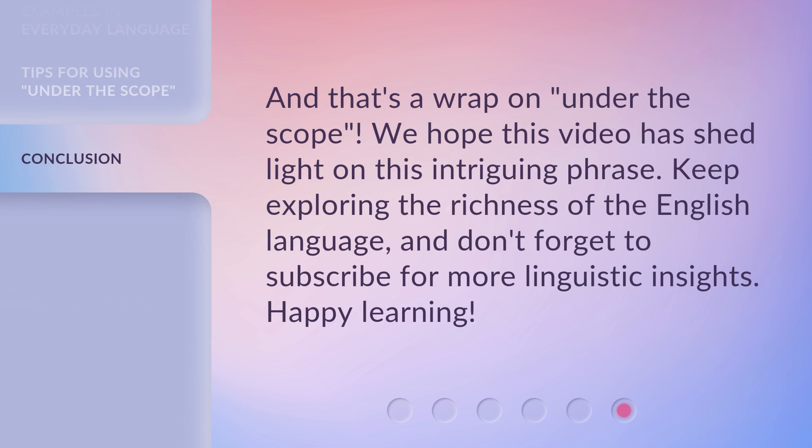And that's a wrap on 'Under the Scope.' We hope this video has shed light on this intriguing phrase. Keep exploring the richness of the English language, and don't forget to subscribe for more linguistic insights. Happy learning!